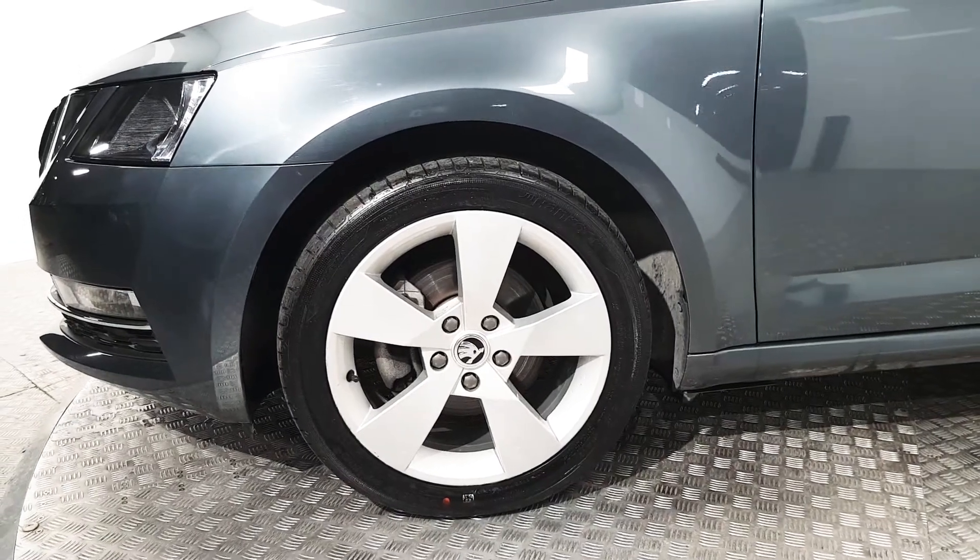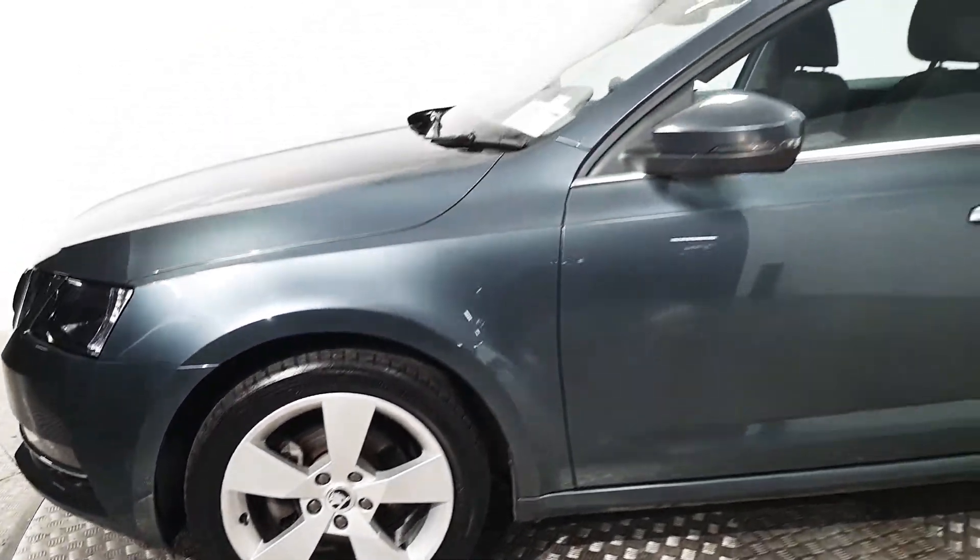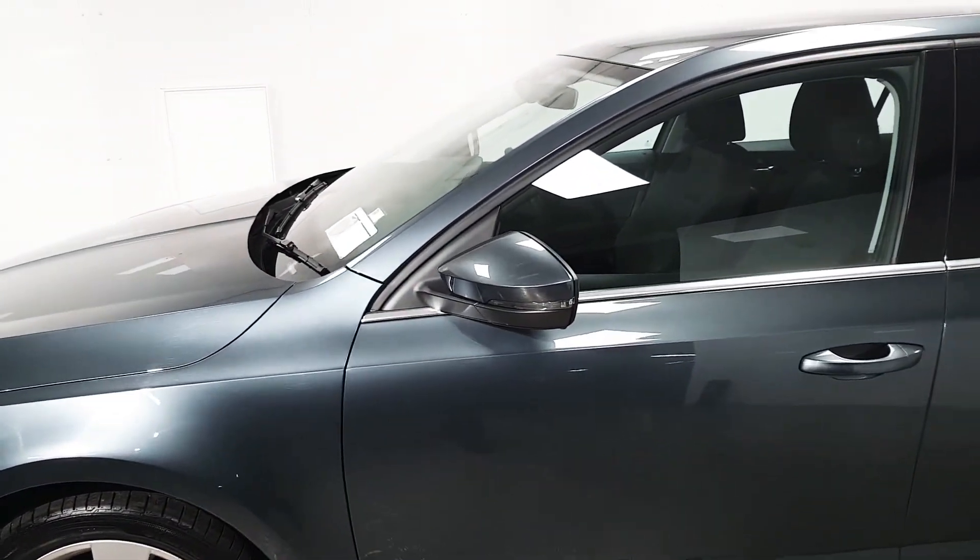Down the sides we've got these 17 inch alloy wheels. We also have electrically operated wing mirrors.